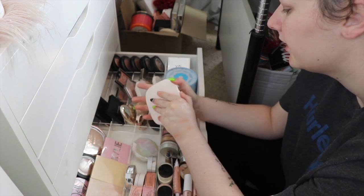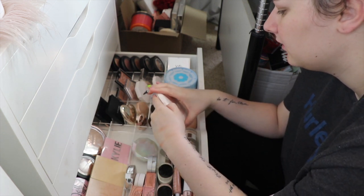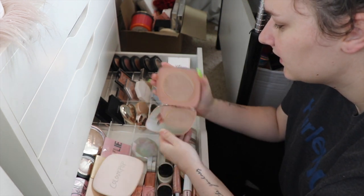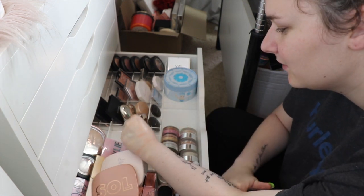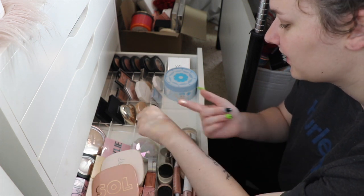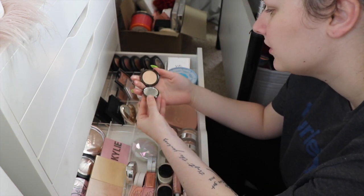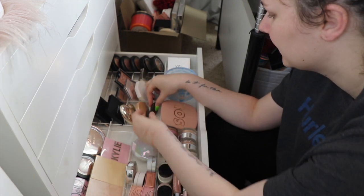I have these two big Colourpop ones. Your Trip is staying - I love it, it's so beautiful. This rose one is so stunning but I think it's too dark - it's a hundred percent too dark - but I can't get rid of it. I think I'm gonna keep it as an eyeshadow or something because I just cannot get rid of it. The Becca one in Moonstone can stay, and I also have a Becca Champagne Pop mini - they can both stay.